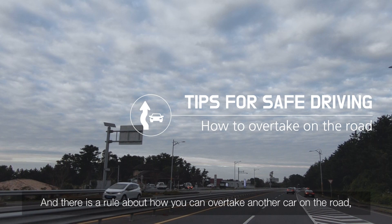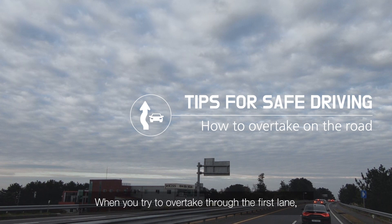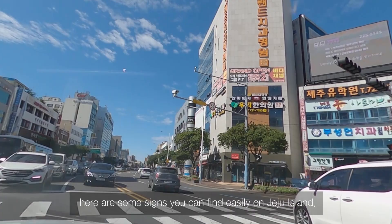There is also a rule about overtaking another car. You should move to the first lane, which is nearest to the yellow line at the center of the road. When overtaking through the first lane, please do not drive slowly there — return to the second lane afterward.